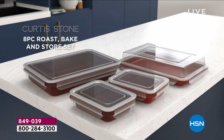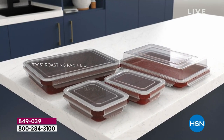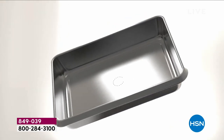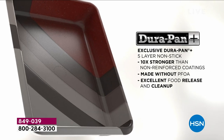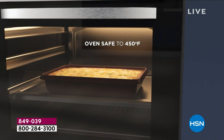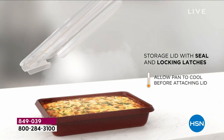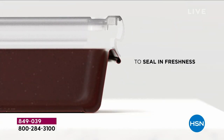You love his Dura Pans and you absolutely love his Dura Bakes — this is baking made easy. This is baking, roasting, serving, sharing, and giving the gift of bakeware. You're getting that incredible Dura Bake with its famous non-stick, five layers thick — absolutely so easy to clean, stress-free, stick-free. No scrubbing, no soaking, because the food release is off the charts.